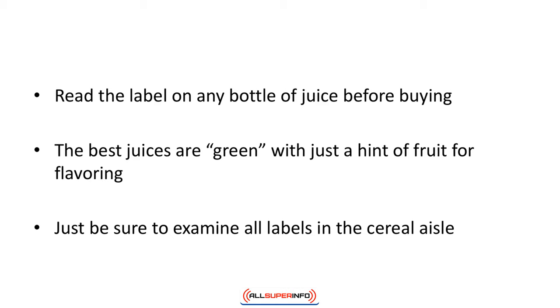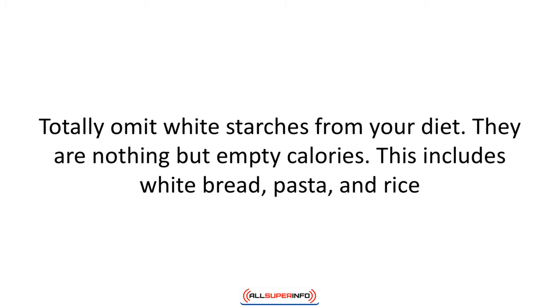Be sure to examine all labels in the cereal aisle — this can be very tricky. Also remember that honey is a sugar. Totally omit white starches from your diet; they are nothing but empty calories. This includes white bread, pasta, and rice — buy the whole grain version instead and enjoy in moderation.